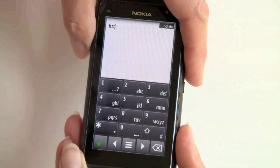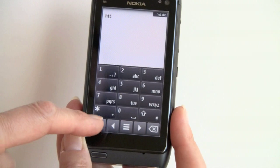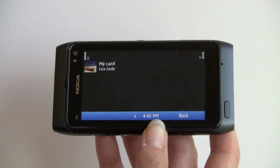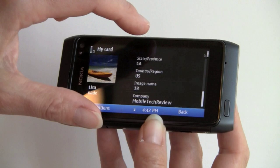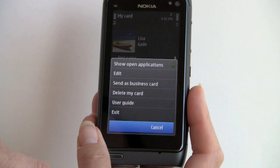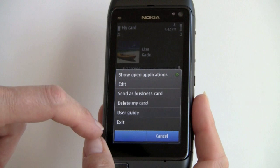Now we'll take a quick look at the contacts. You can see I've only created one contact here, and instead of my picture we've got a nice picture of a boat. This is what the contacts look like — similar to other smartphones. Just about every field in the world you can put in here, just like Outlook. If you hit Options, you can edit it, send it as a business card, and so on. Notice there is an online user guide available for every application.